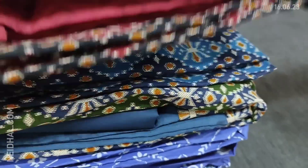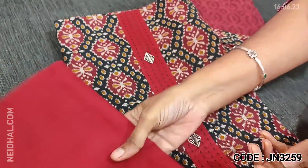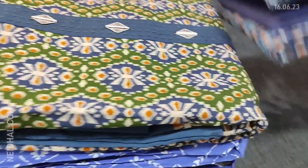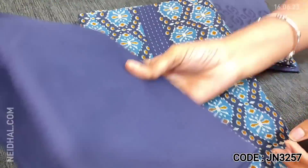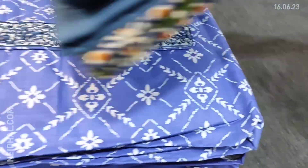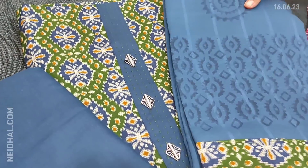The second color is black with maroon yoke patches featuring kanta stitch and fancy buttons, with a matching cotton bottom and malmal cotton dupatta. The third color is navy blue base with light blue — navy blue cotton bottom and a block printed malmal cotton dupatta. The fourth color is green base with a dark teal blue combination.